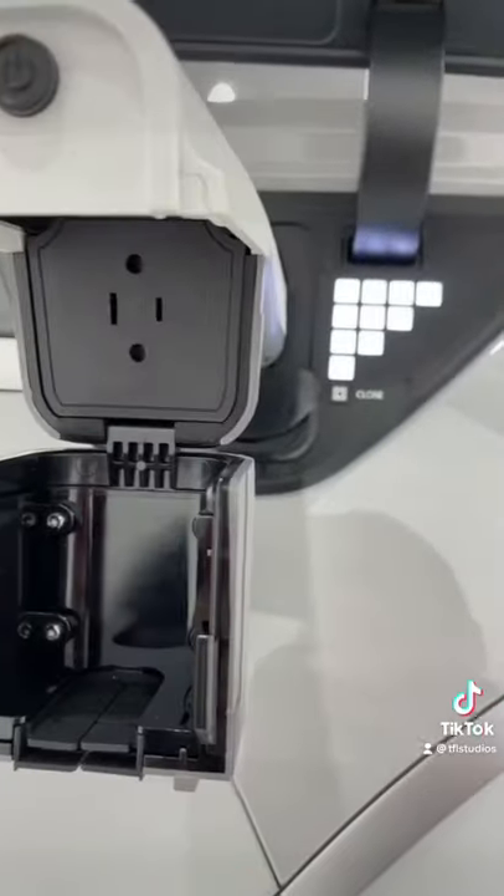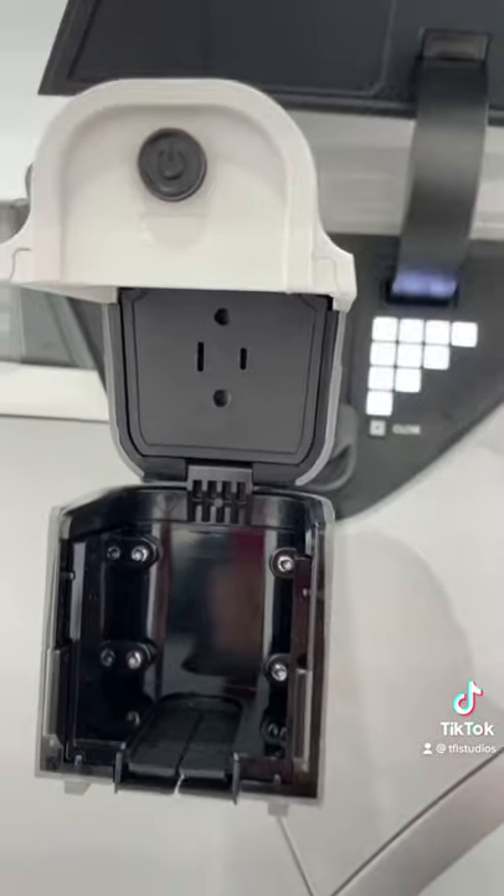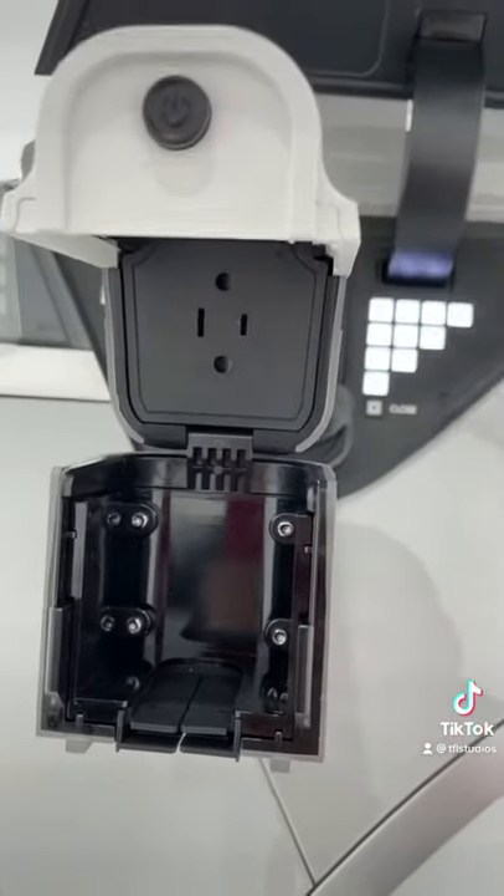You can plug this into the charging port, then you open this up and look at that — you've got a power plug. So you can power things like a coffee maker, a computer, whatever you can power with a regular outlet, you can power with the Ioniq 5. Not your house though.